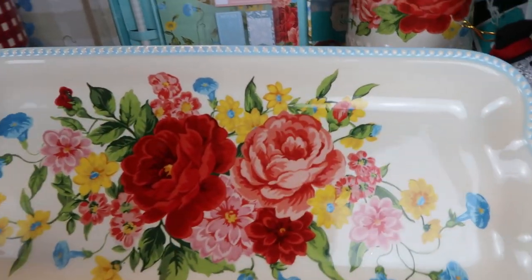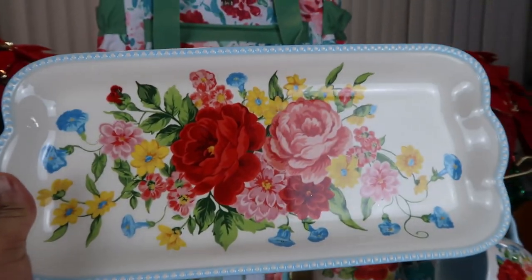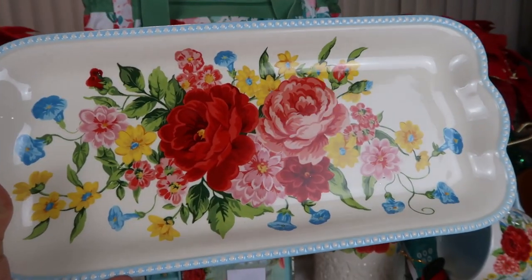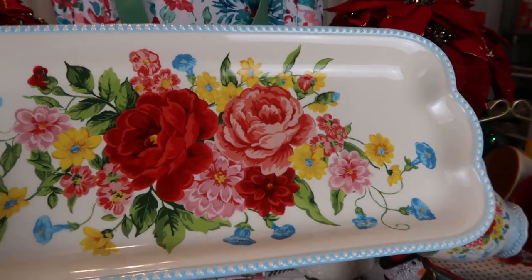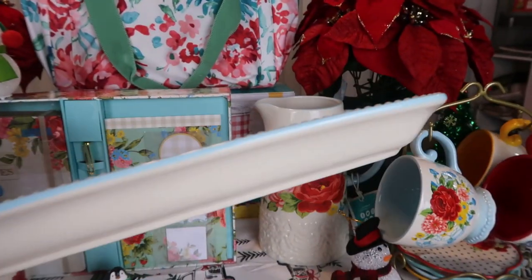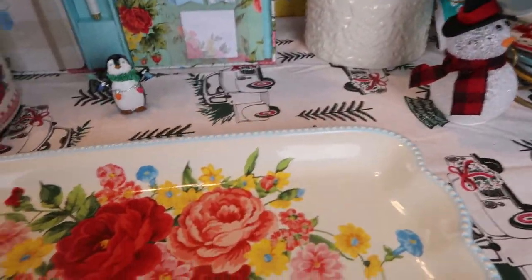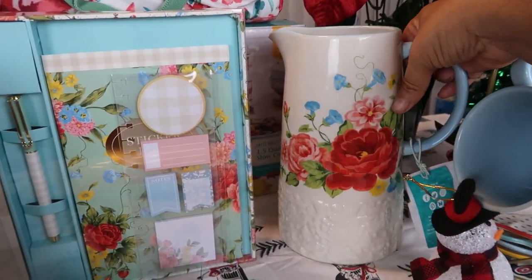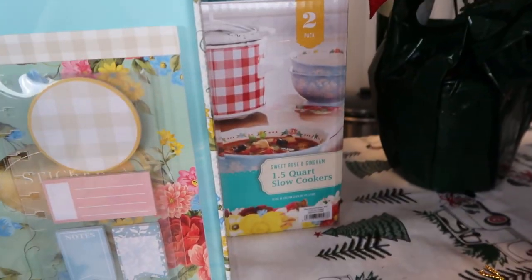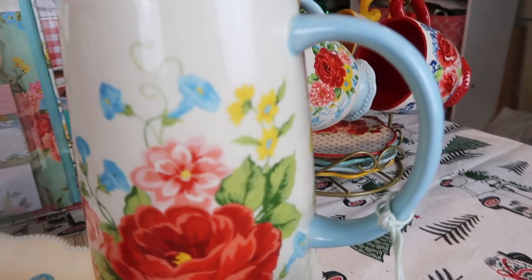The next thing — I saw this in a Walmart that's not even in my area. It's amazing how different Walmarts have different things. They had the red and white gingham one, but I absolutely love the sweet rose. I bought one and it is just so beautiful. And then finally — I'm so excited — it took forever to get this: the sweet rose pitcher.